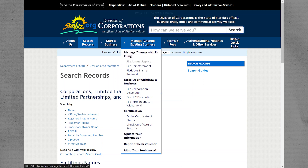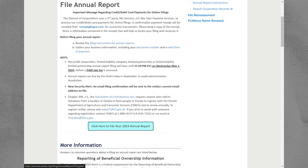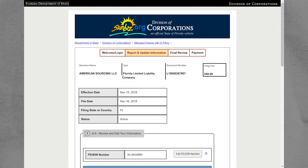Here, click on find file annual report. Scroll down and click on click here to file your 2024 annual report. After that, paste your document number and click to file your report. It will let you know if you have already filed for the year.